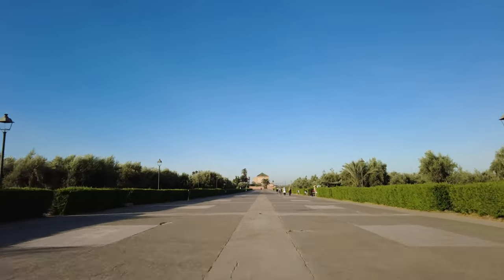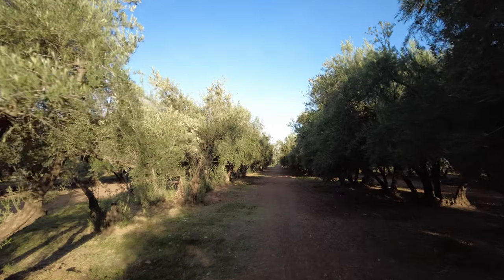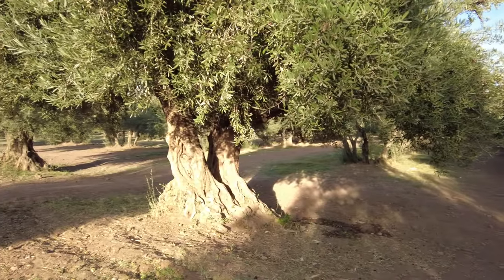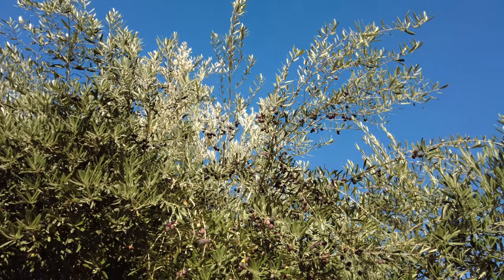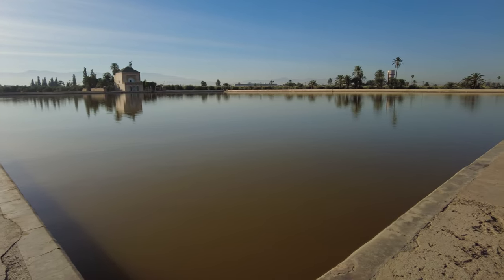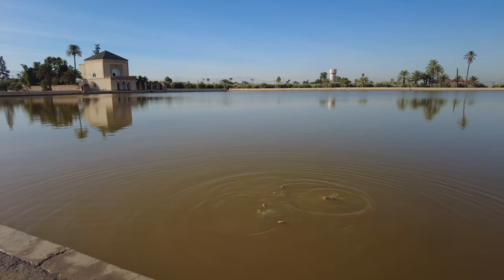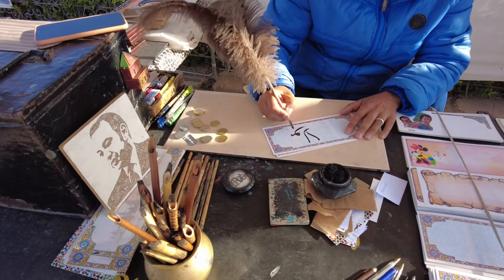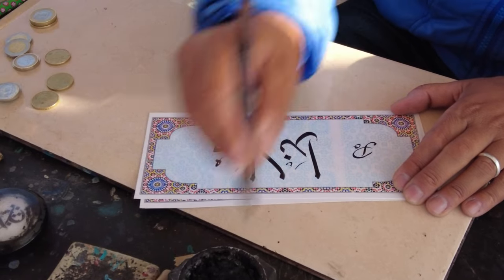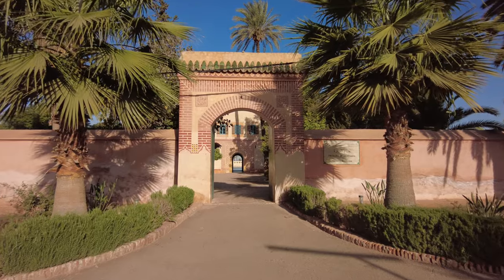The Menara Gardens were founded in the 12th century and, like the Medina of Marrakech, are listed as a UNESCO heritage site. Located away from the traffic and hustle and bustle of the city, they are an ideal place for strolling, open every day with free admission. The gardens cover an area of nearly 100 hectares, mostly olive groves with trees planted in regular rows. The central part is occupied by a huge water reservoir fed through underground canals from the nearby mountains. At the reservoir you can meet a local artist ready to calligraph your name in Arabic. Next to the reservoir is the Menara Pavilion, dating to the 19th century, which can be visited for a paid admission fee.